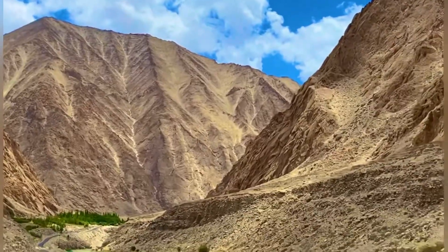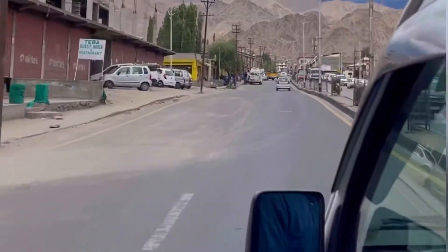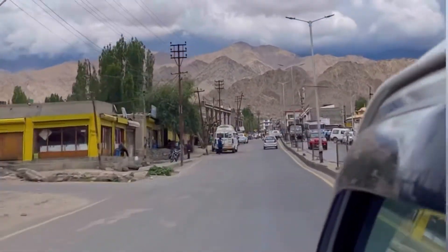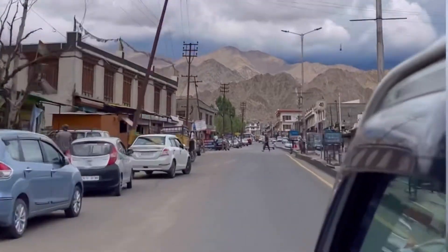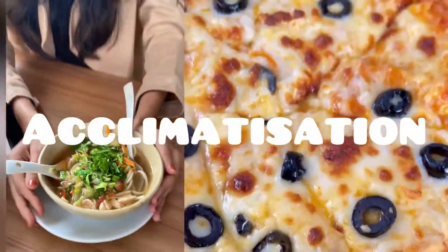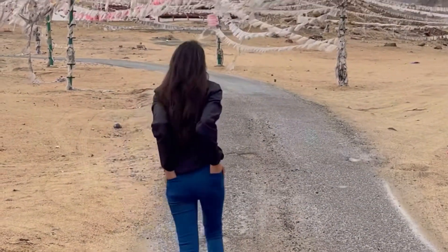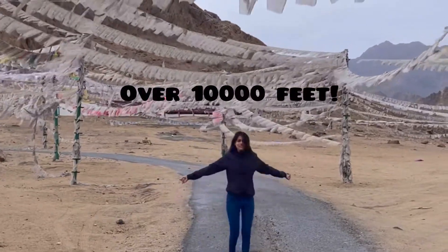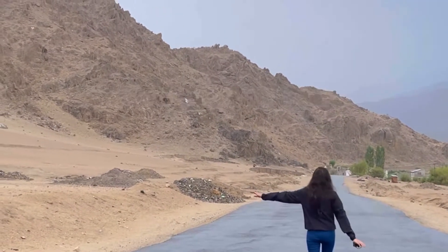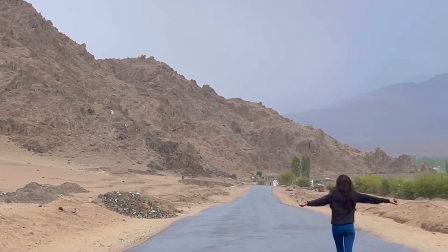We are in a land that looks like another planet altogether, and to enjoy this place at its fullest, there is one very important step to follow: acclimatization. Every place in Ladakh is over a height of 10,000 feet, and Leh is over 11,400 feet.